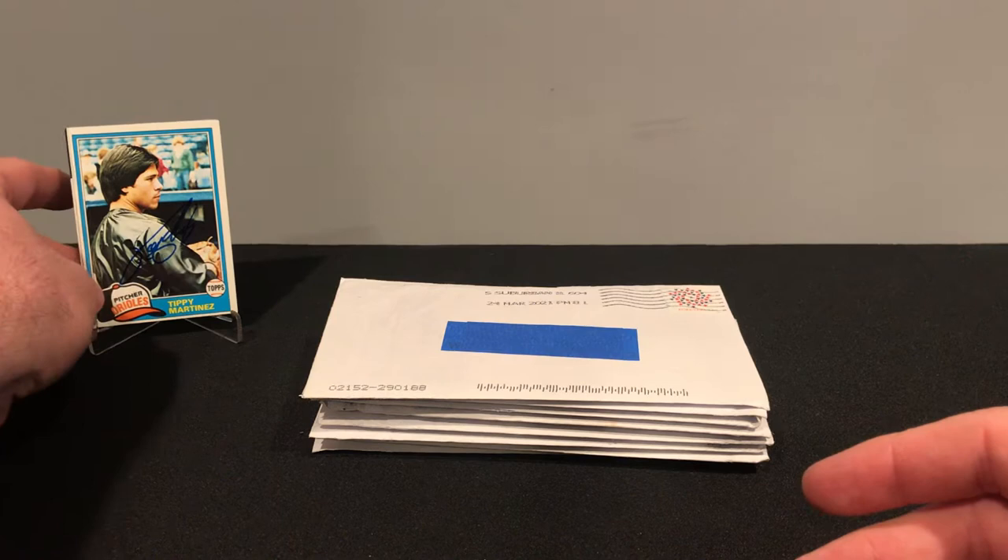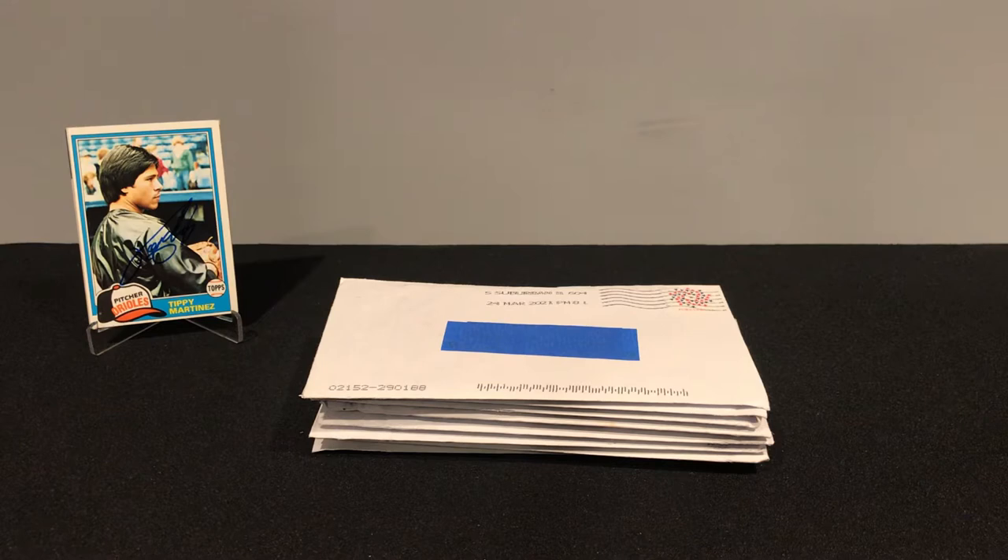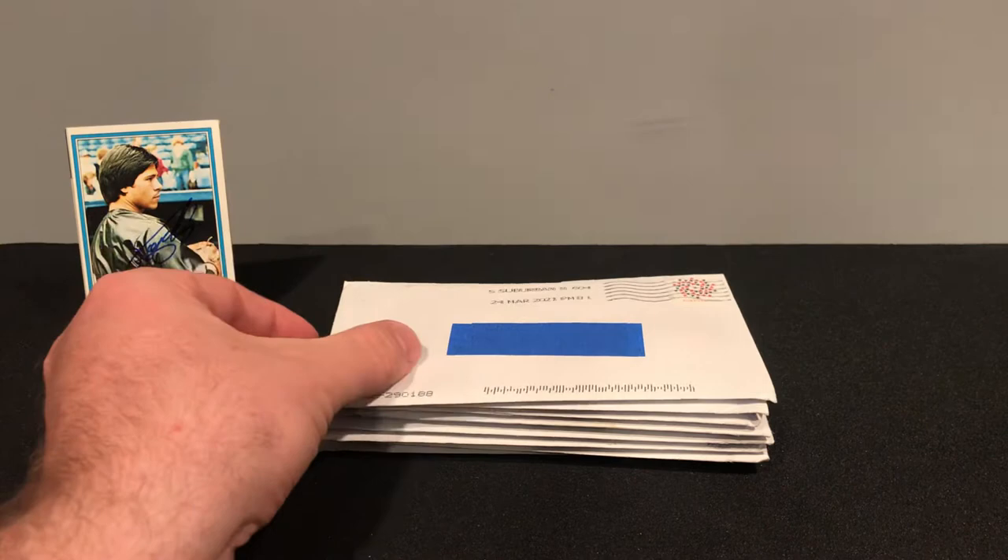Tippy played from 74 to 86 for three different teams, but most notably the Orioles. Finished with a 55 and 42 record, 3.45 ERA, 115 saves, 632 strikeouts. He was an All-Star in 83, as well as a World Series champ in 83. He is in the Orioles Hall of Fame. Fun little fact — he once picked off three Blue Jays in one inning.